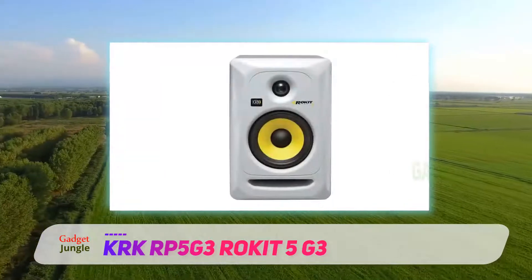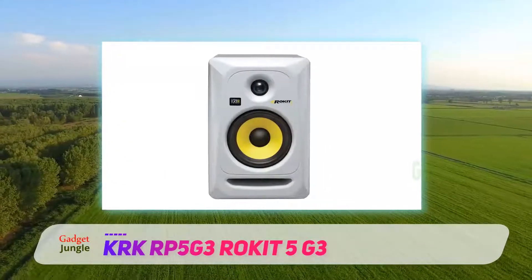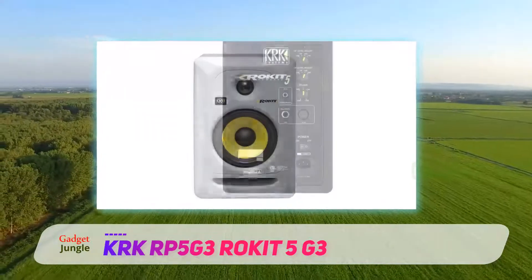As for the power, the sound it produces will blow you away. The 50-watt bi-amp sound has minimized distortion.